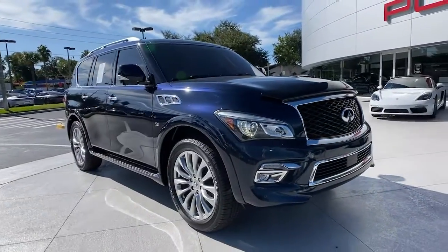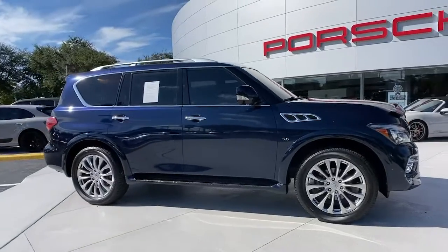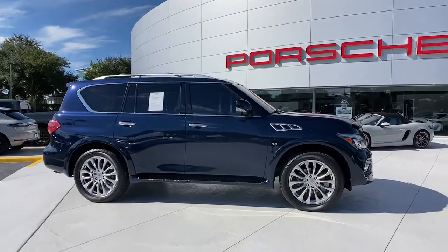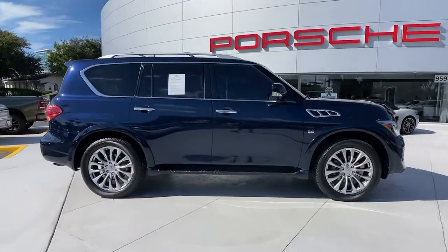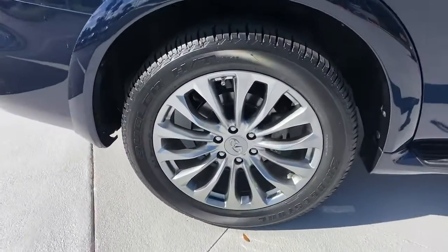Spacious luxury and rugged capability are yours in this handsome QX80. Three-row seating, advanced entertainment and safety tech, a suite of premium creature comforts, and brawny V8 power make this commanding SUV your go-to for family adventures.